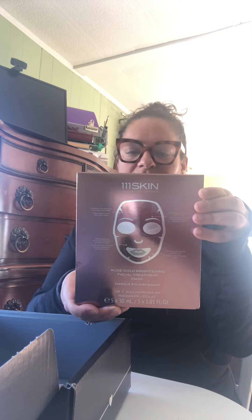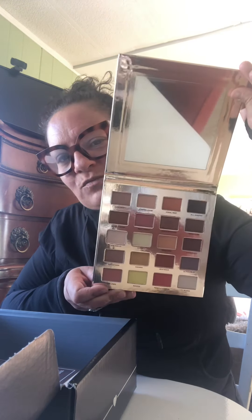This is a rose gold brightening facial treatment mask. Who doesn't need this? Look at these facial treatment masks — I so need these for the contest after doing makeup. Natasha Denon, Iconic London — that is stunning, this is gonna bring me joy over the next week.